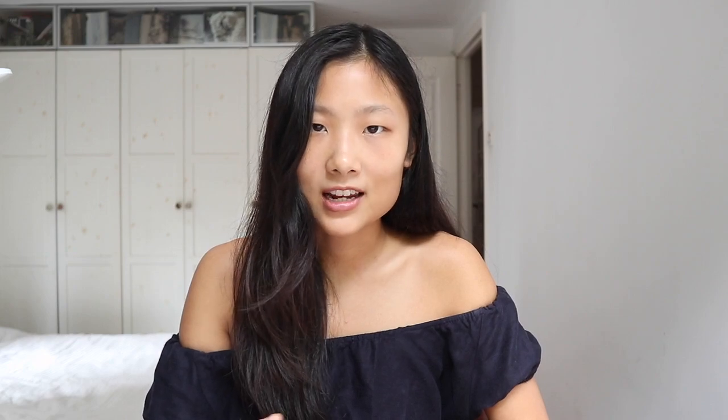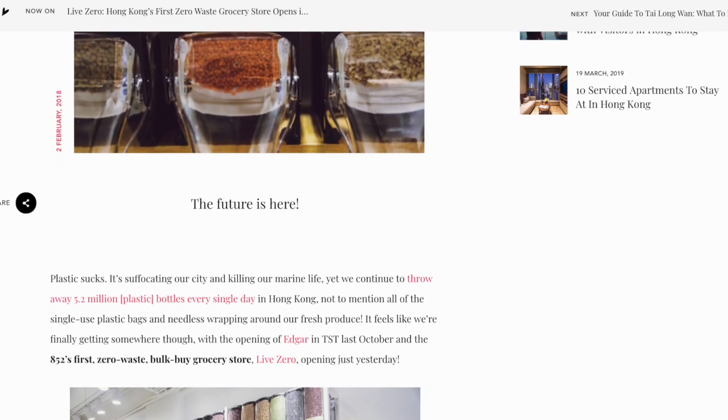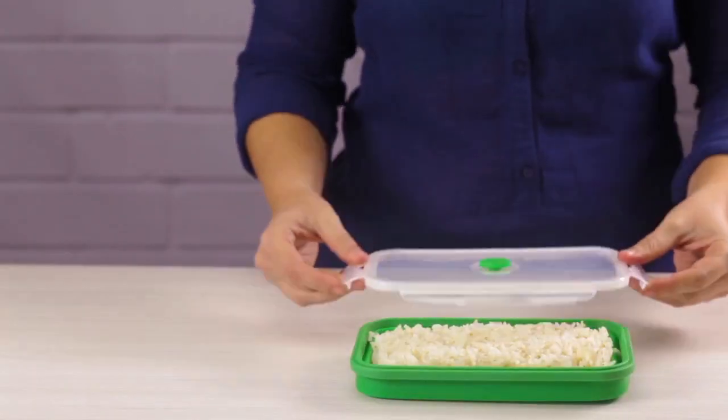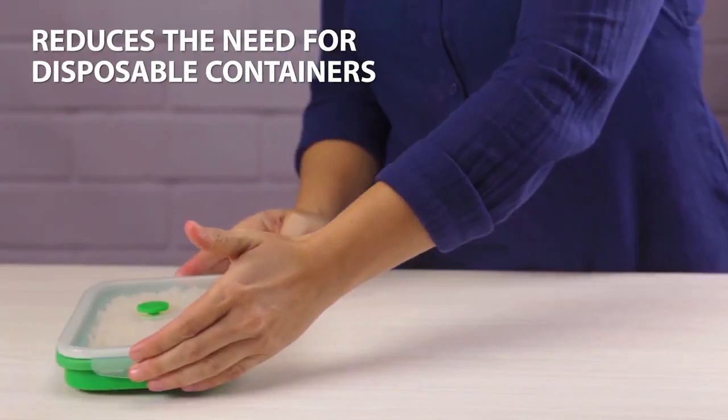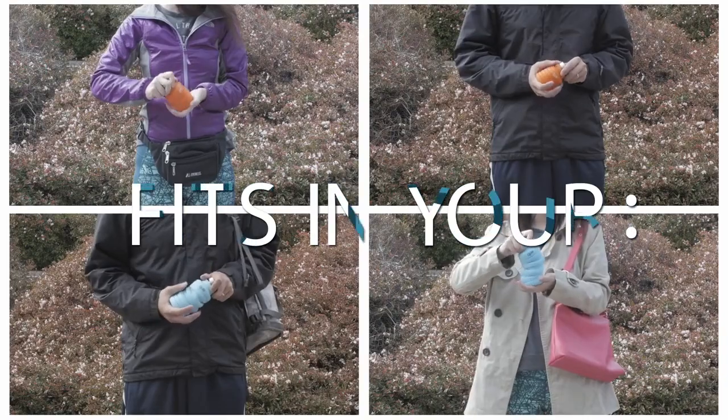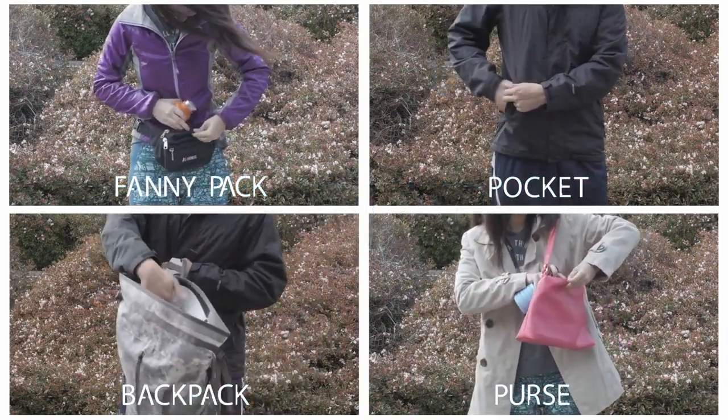That's why it is important to get your products from trusted brands that are transparent about their silicone quality. I want to clarify something here: even though silicone is derived from silica — sand — it is not as harmless as sand. It is not biodegradable and only certain recycling facilities can recycle it. Luckily, retailers like LifeZero in Hong Kong will take back your damaged silicone products so they can send them to recyclers in bulk. Although it is not perfect, silicone has the potential to replace so many single-use plastic items in our lives — it has the convenience of plastic, yet is way more durable, non-toxic, and kinder to our environment.